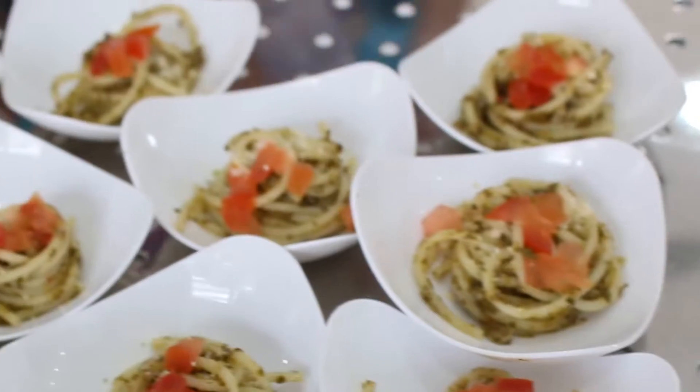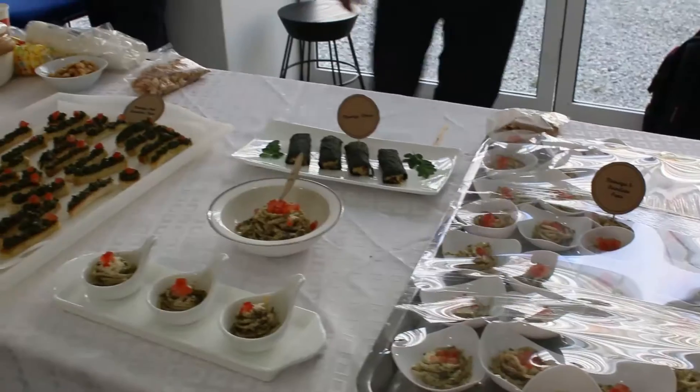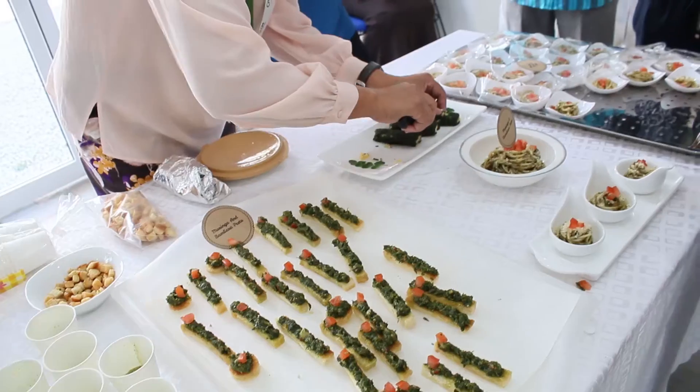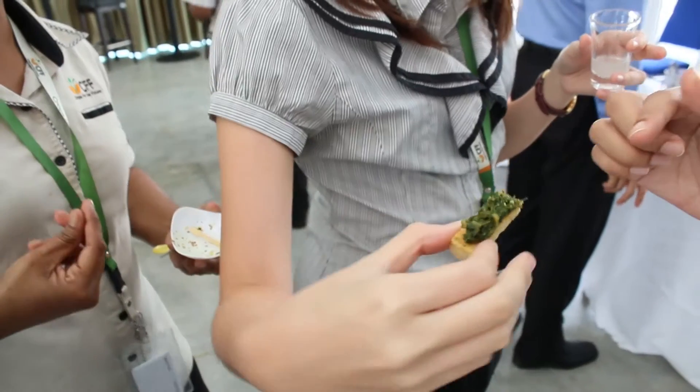I had the chance to try the Moringa Bambara Pesto. The taste caught me by surprise. Normally Moringa would have a bitter aftertaste, and this did not. It actually complemented the pasta and the bread. So you could really taste the pesto.